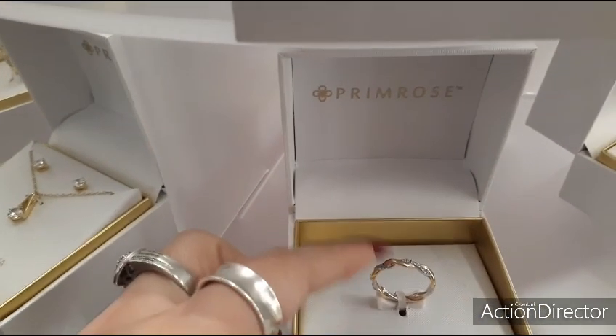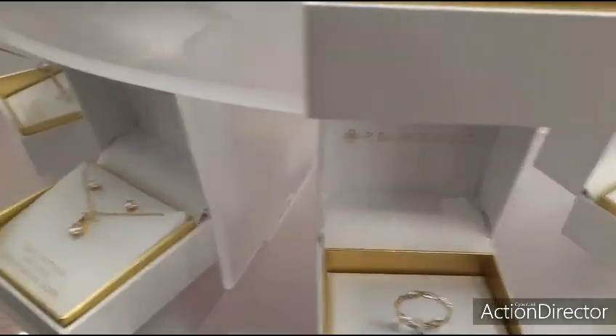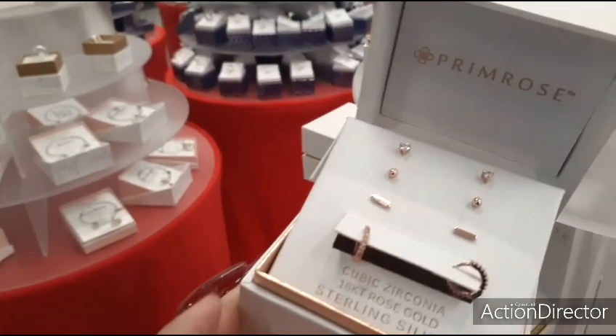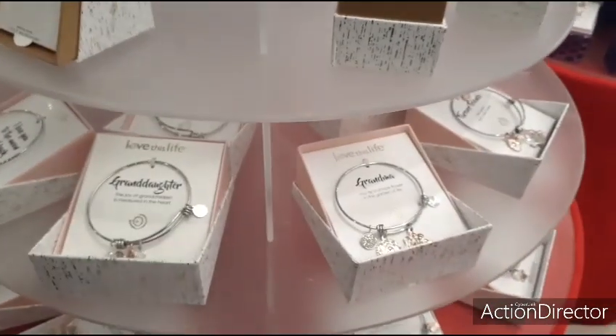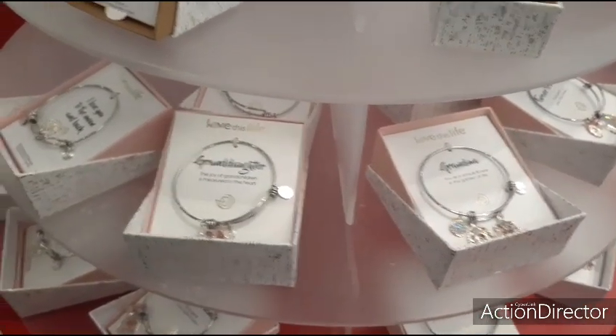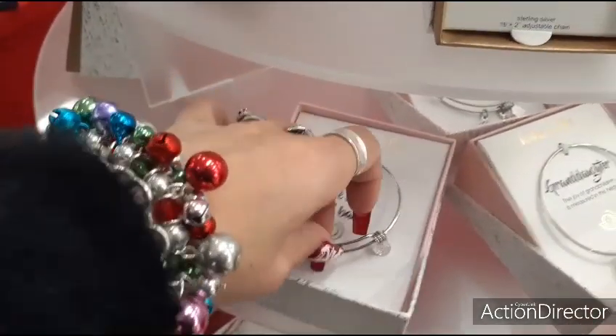I wanted to show you how they have the gold and silver right here — that is pretty cute. All $19.99. They have these cute charm bracelets for grandma and granddaughter. I'd love you to the moon and back — can't beat the price.